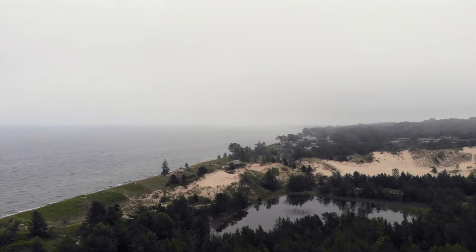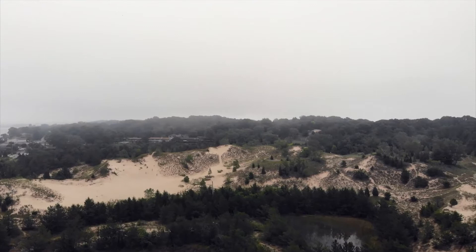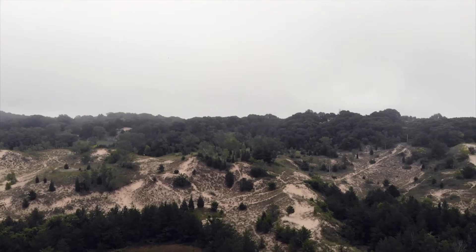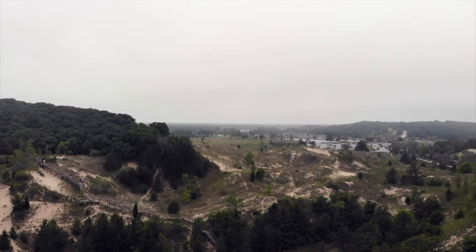Many decades later, even after a small state park was established on the dunes, voices were still calling for a national park in the area, and this time Dorothy Buell led the charge. Her opposition came in the form of businessmen wanting to construct a port of Indiana near the dune complexes. Finally, in 1966, after almost a decade of advocation as well as a collaboration with Illinois Senator Paul Douglas fighting for the park in Congress, Indiana Dunes National Lakeshore, along with the Port of Indiana, were established.